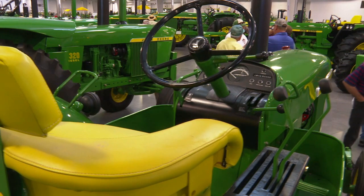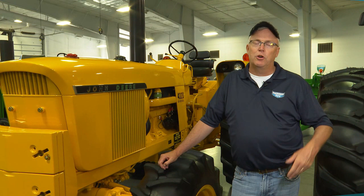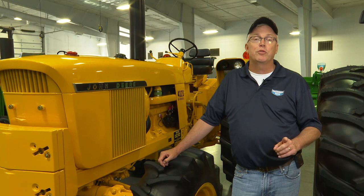Folks, don't go anywhere — you're not going to want to miss this. We've got a rare tractor coming up: one of three ever made in 1972 — a John Deere 4320 factory hydraulic front wheel assist. Yellow.